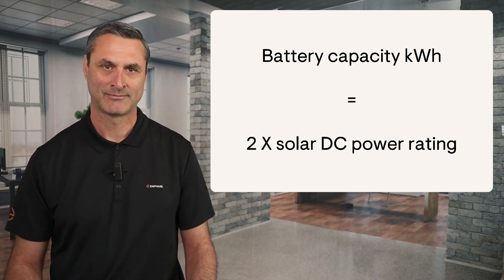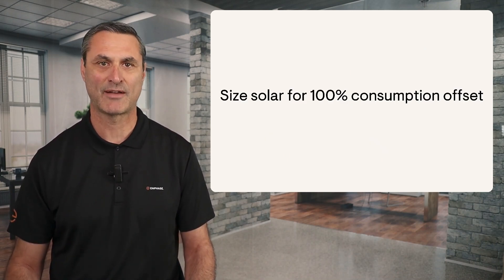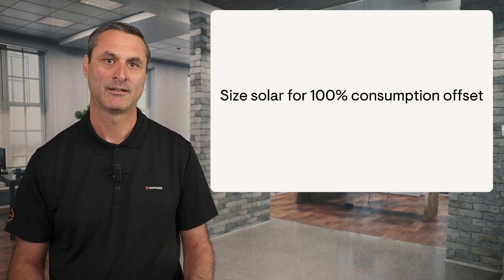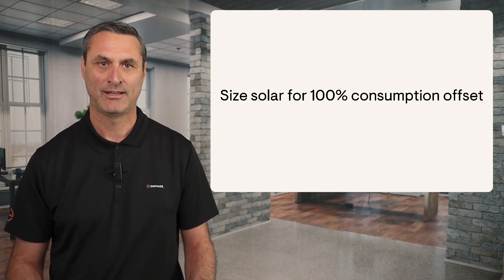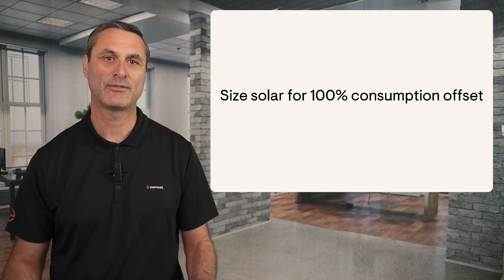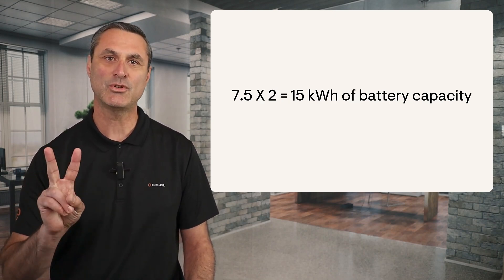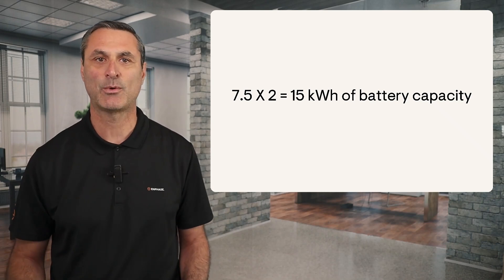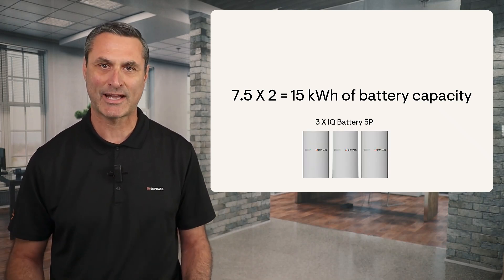Let's walk through some examples. First, size the solar system for about 100% consumption offset like you normally would. For example, let's say the homeowner uses 12,000 kilowatt hours per year, and you determine that they need a 7.5 kilowatt system. Multiply 7.5 times 2 to calculate 15 kilowatt hours of battery capacity. This equals 3 IQ Battery 5Ps.